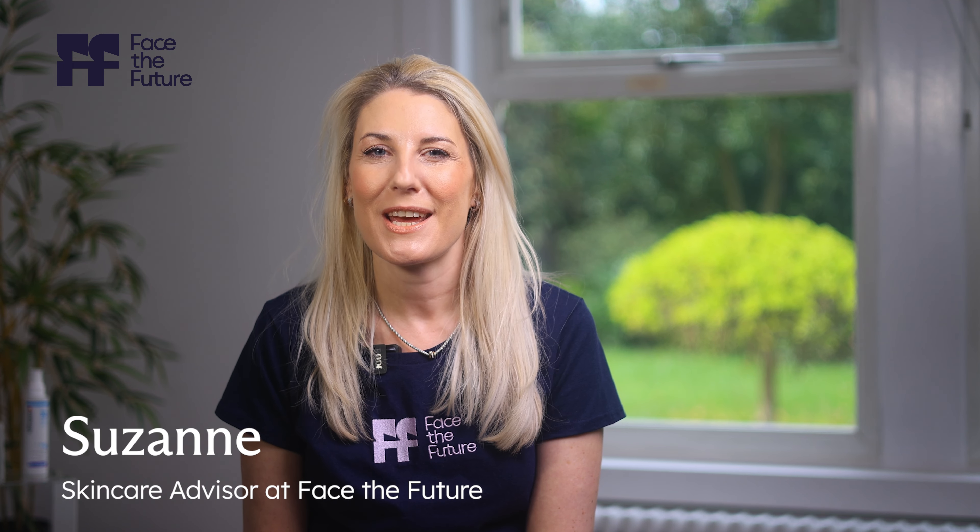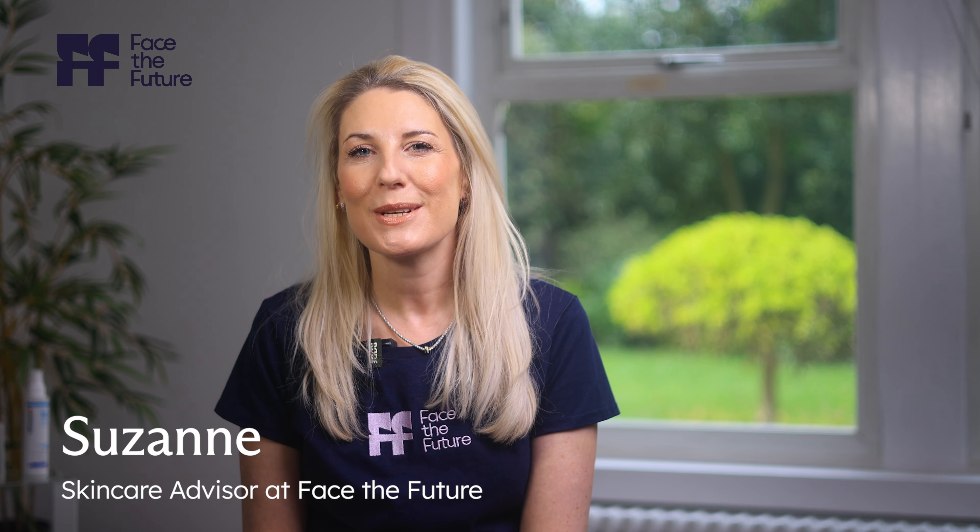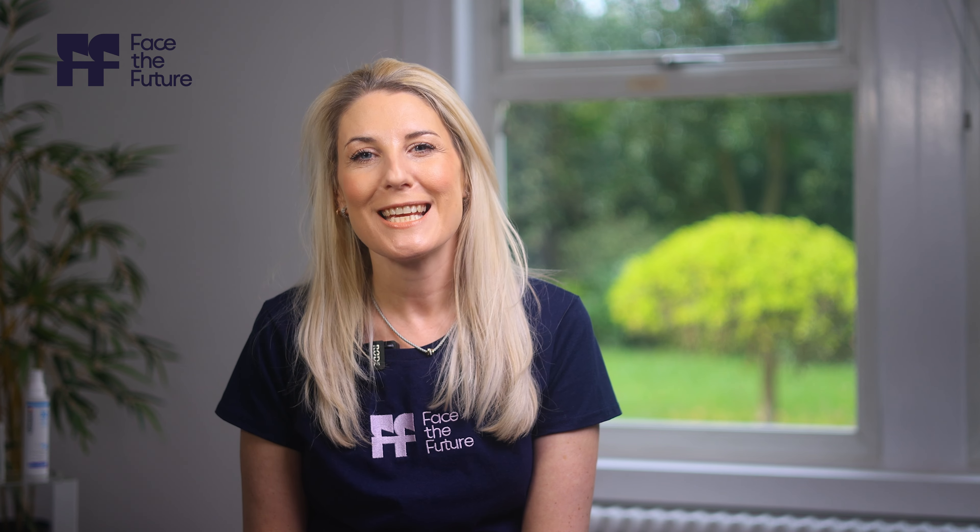Hi everyone, welcome back to Face the Future. Today we're diving into an important topic for men: choosing the right sunscreen. It's essential for you to prioritise sun protection every day, especially if you work indoors, outdoors, or you like outdoor sports. So join us as we explore some key tips to incorporate an SPF into your daily routine.